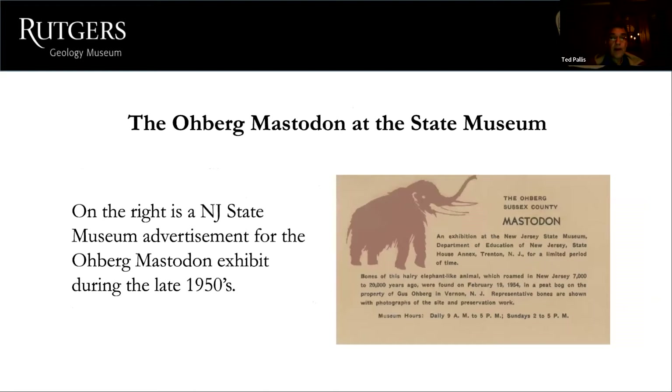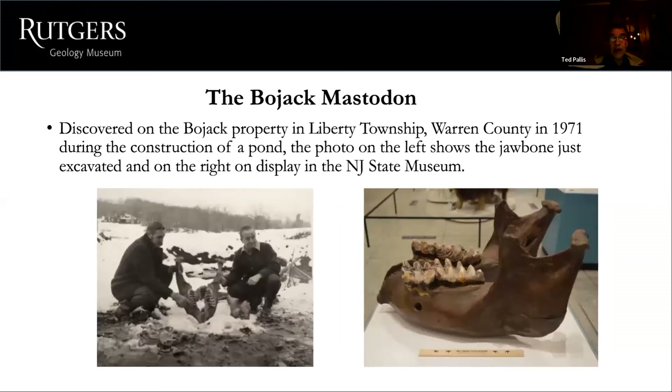For the Oberg mastodon, here is an advertisement from the 1950s when it went on display — it was a big deal, and they had a lot of people coming in. They were very proud to have the mastodon there.